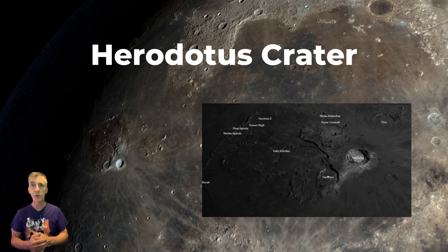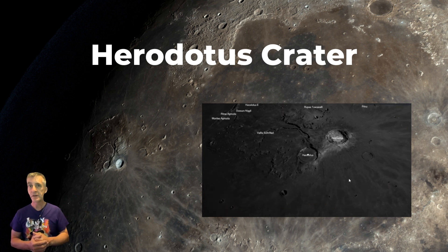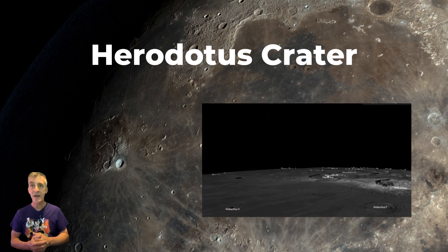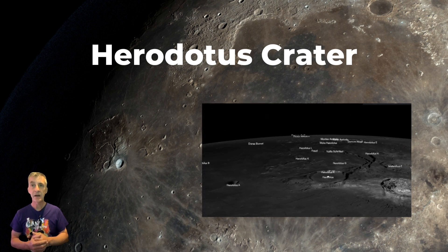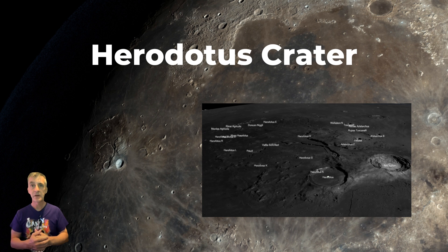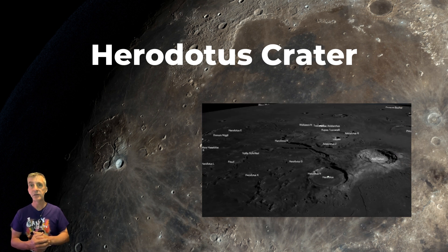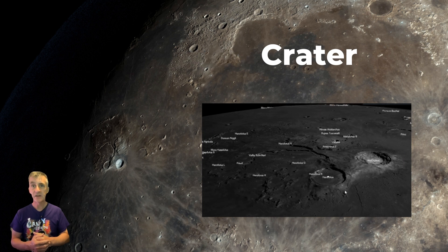The surrounding area sits on a low shelf in Oceanus Procellarum. To the east shines the bright Aristarchus Crater, west lies Schiaparelli across the mare, south is the solitary lunar dome Theta Dotis Omega, and to the north begins the dramatic Vallis Schröteri — the deep valley nicknamed the Cobra Head at its start.